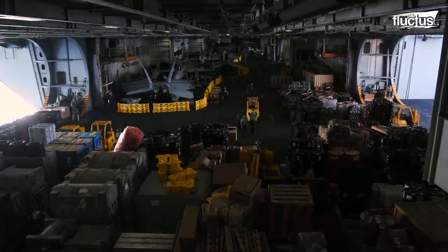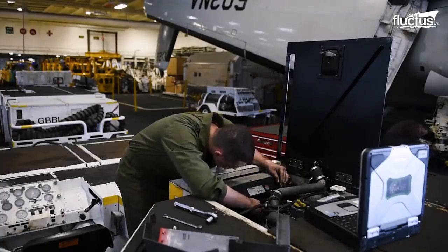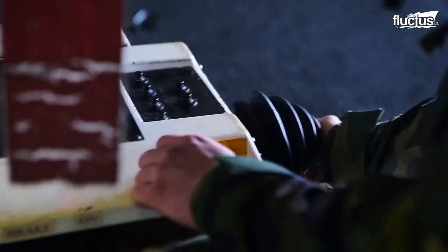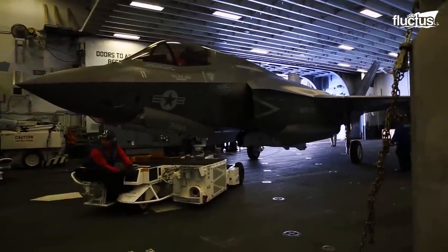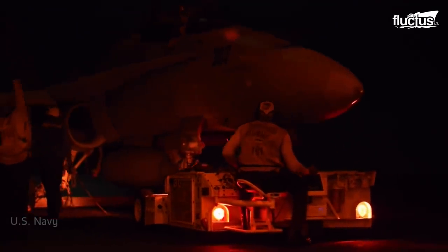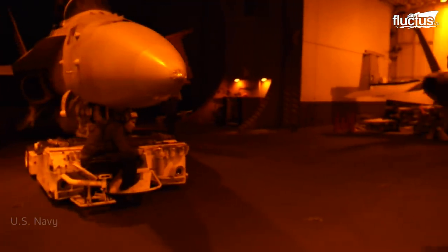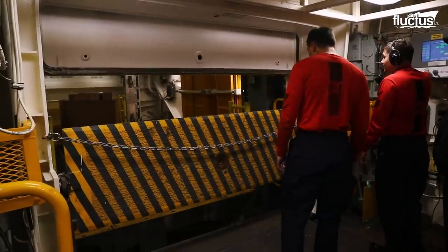Also known as the carrier's garage, the hangar bay is usually located two decks below the flight deck, and is more than two-thirds the length of the entire ship. It can secure more than 60 aircraft in four zones, divided by sliding doors. Giant elevators help move the aircraft between the hangar and the flight deck.